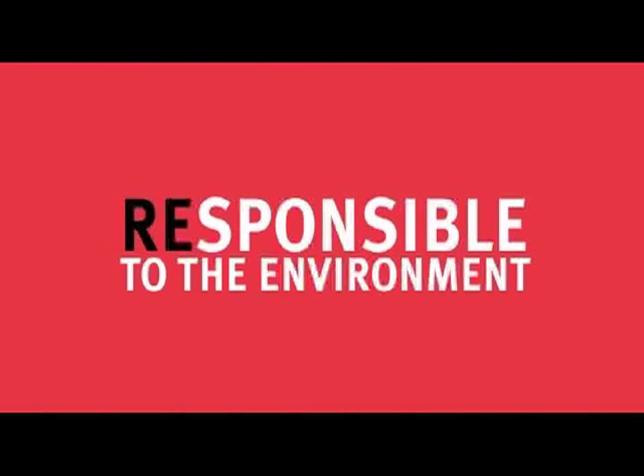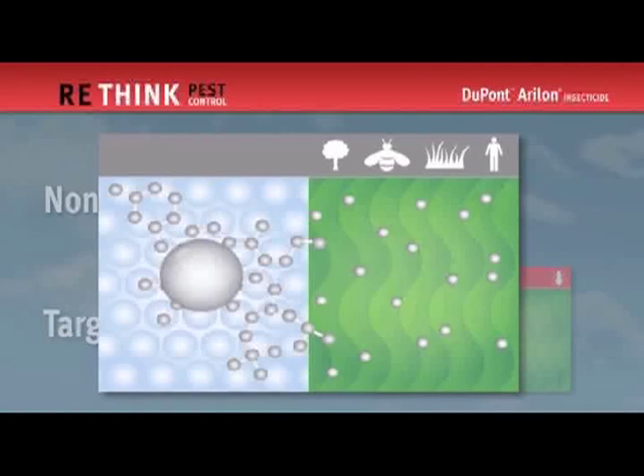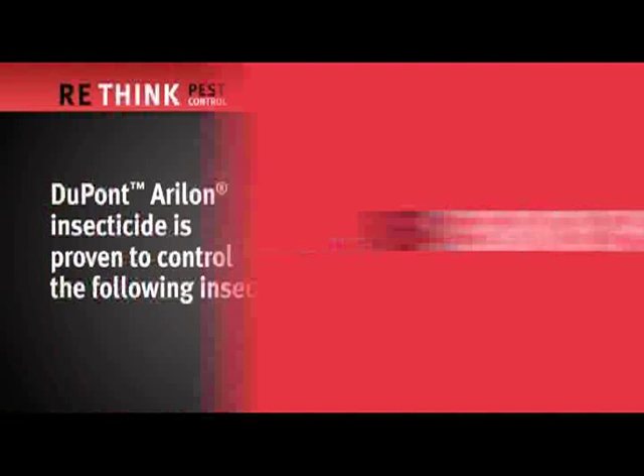Aerilon is another exciting example of DuPont's commitment to the environment. Homeowners will appreciate its favorable environmental profile. Aerilon can effectively differentiate between target insect pests and non-target species because DuPont scientists specifically designed its active ingredient to require insect enzymes for metabolic conversion to its meta-active form.